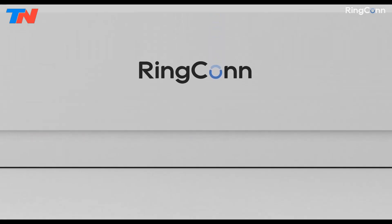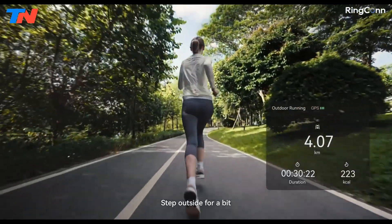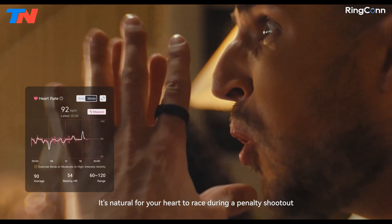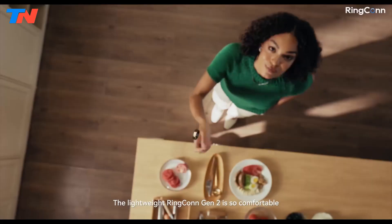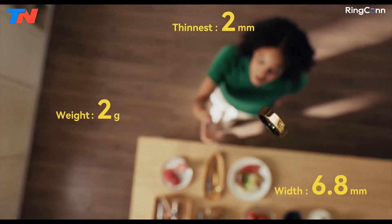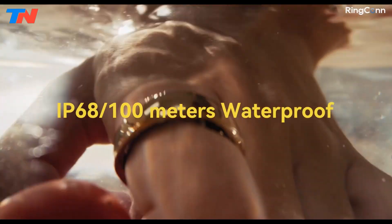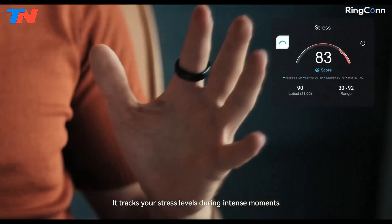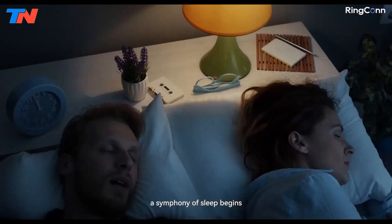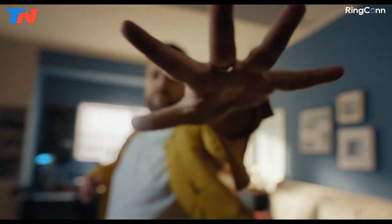The Rincon Gen2 is a discreet, feature-rich health and fitness tracker designed for comprehensive wellness monitoring. Crafted from durable titanium alloy with an IP68 water resistance rating, it offers comfort and style. Key features include advanced heart rate and variability tracking, SpO2 monitoring, stress assessments, and skin temperature measurement. Its standout feature is AI-powered sleep apnea detection, pending FDA approval.